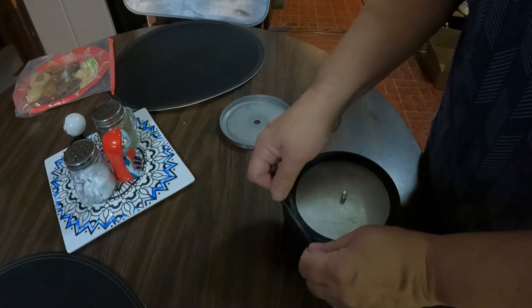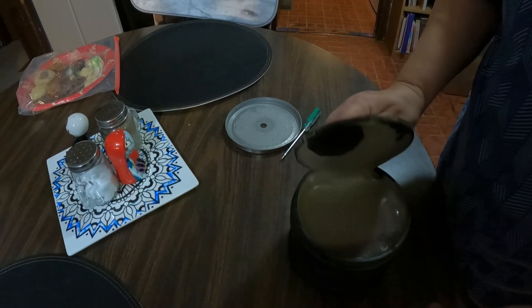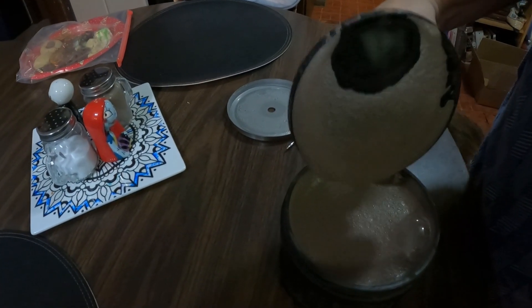As my wife opens the lid, every time it blows my mind because it looks like clay — this time it looks like chocolate milk. I don't know what it is, but I look forward to this part when she opens the lid after they've been spinning for a certain amount of days.